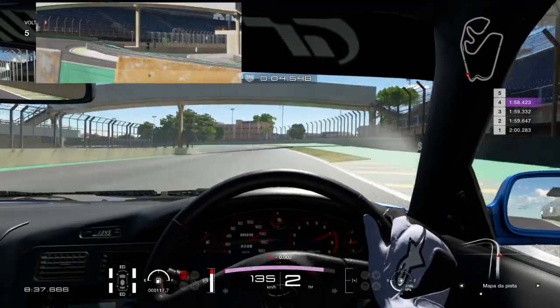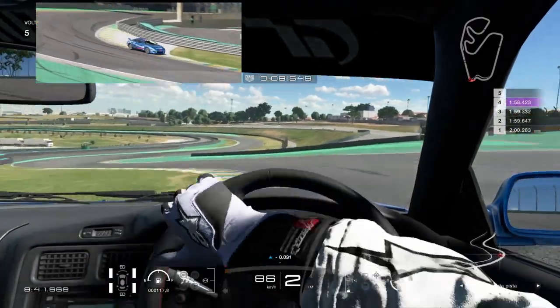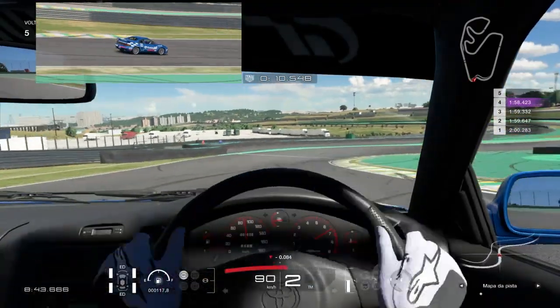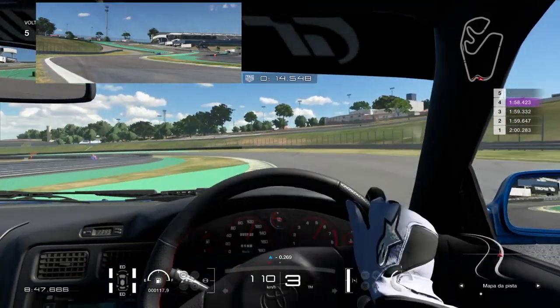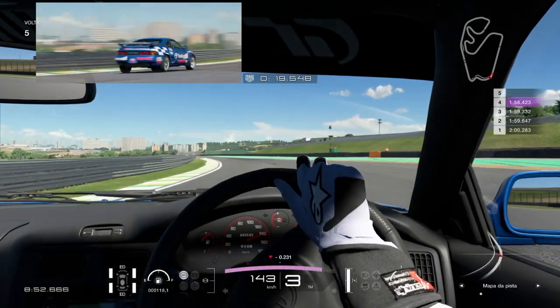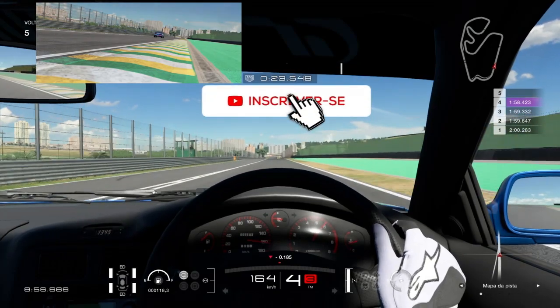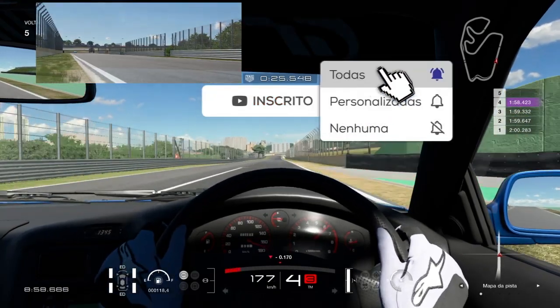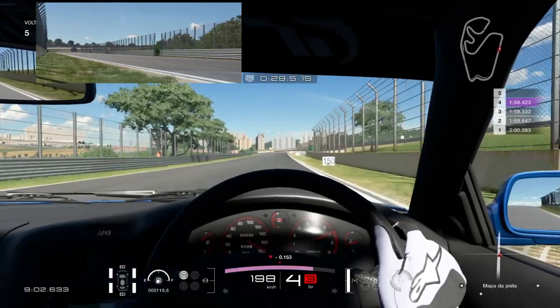O MR2 de segunda geração, que saiu em 1989, comumente conhecido justamente por SW20, foi o sucessor do AW11, o primeiro modelo japonês com motor central produzido em massa. Sim, é um carro histórico, ele já estava presente lá no primeiro Gran Turismo e esse padrão é uma homenagem justamente à modificação de corrida presente lá no primeiro GT, que deixava ele com esse visual. E se você não é inscrito e gosta de Gran Turismo, inscreva-se e ative as notificações para não perder nada de GT junto comigo.